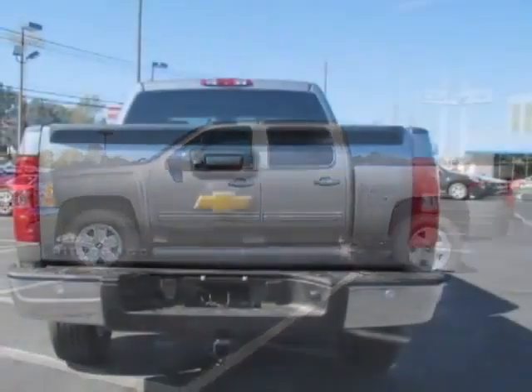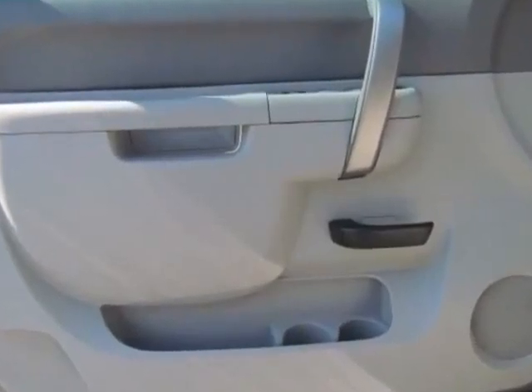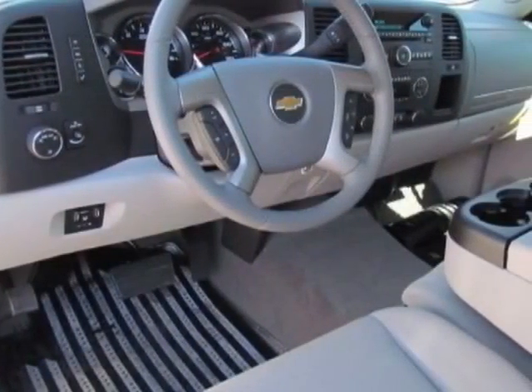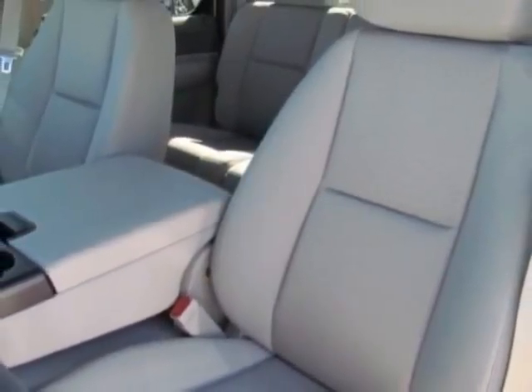This Silverado 1500 boasts a 5.3-liter engine and has a 6-speed automatic transmission. Another great feature is that this vehicle uses flex fuel.